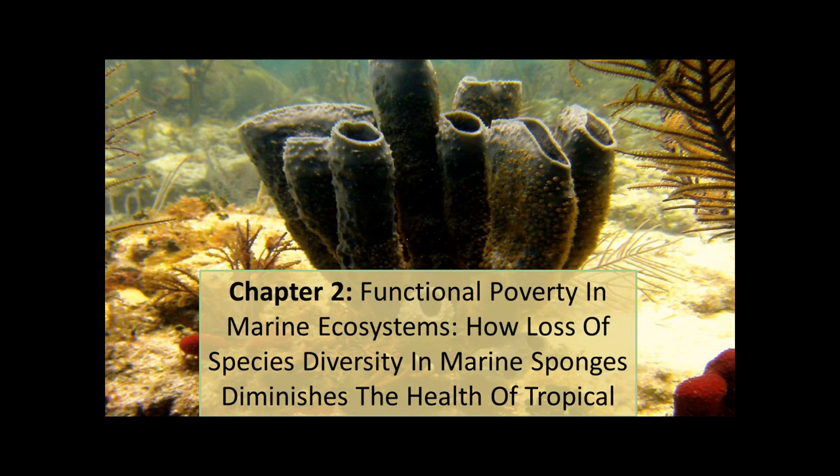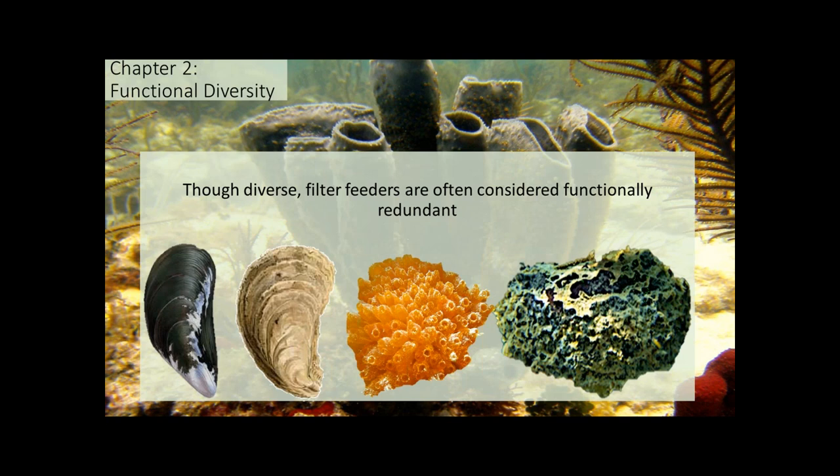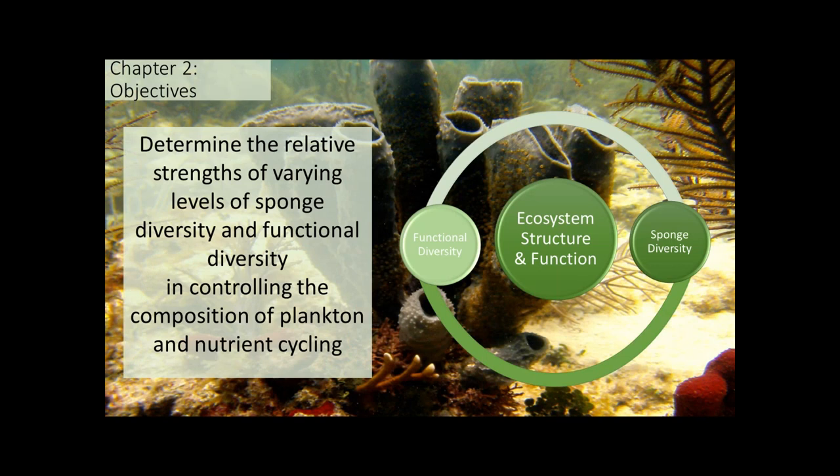Sponges don't appear naturally in monoculture — they're very diverse. Filter feeding organisms are often considered functionally redundant, basically like air screens sitting on the seafloor collecting any particle that passes by. However, in my previous chapter, each sponge had a unique and often idiosyncratic effect on response variables. To explore the functional role of marine sponges more broadly, it's important to investigate how changes in community metrics such as diversity affect ecosystem function, and determine the relative effects of varying levels of sponge diversity and functional diversity in controlling plankton composition and nutrient cycling.